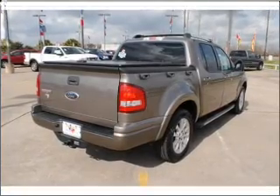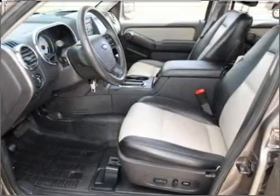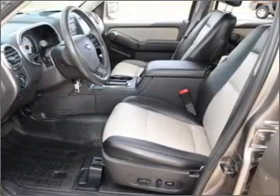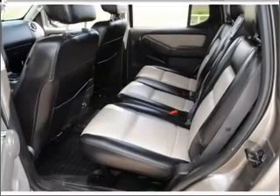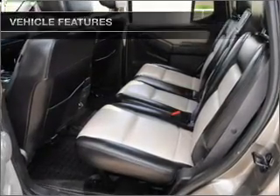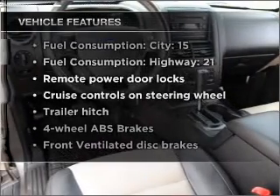Stand out from the crowd with premium wheels. Anti-lock brakes help you bring your vehicle to a safe stop. Heated seats comfort you on cold winter days. Let the outside in with a built-in sunroof. Plus, enjoy these notable features that are included in this vehicle.